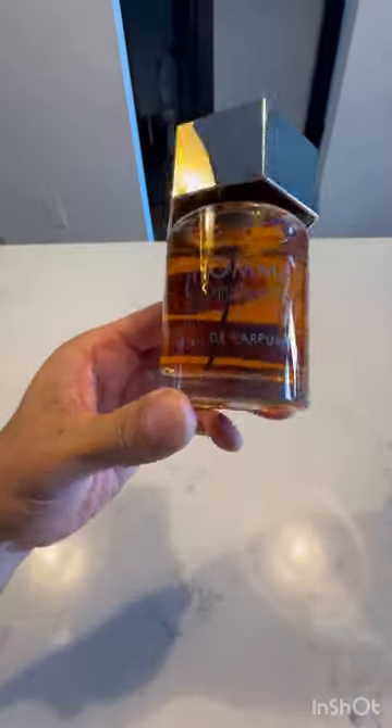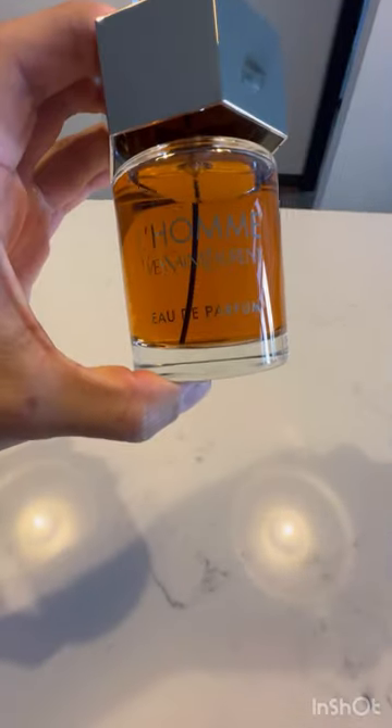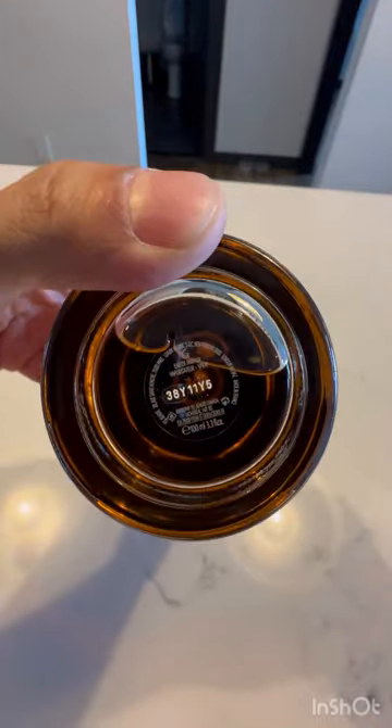3.3 fluid ounces, came out to $89 on Amazon. I always get nervous buying from Amazon because I don't know if it's fake or not. But like I said, I know what this smells like, so let's see if it's the real deal.